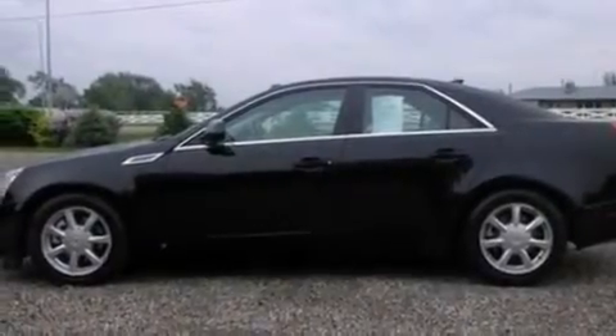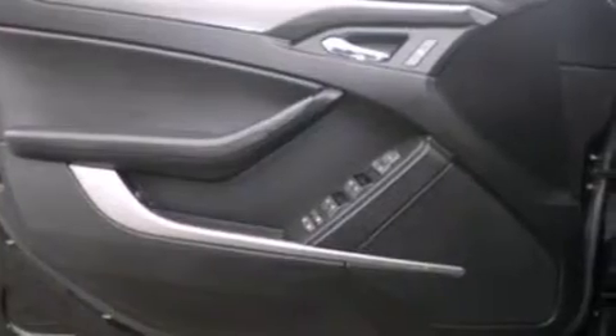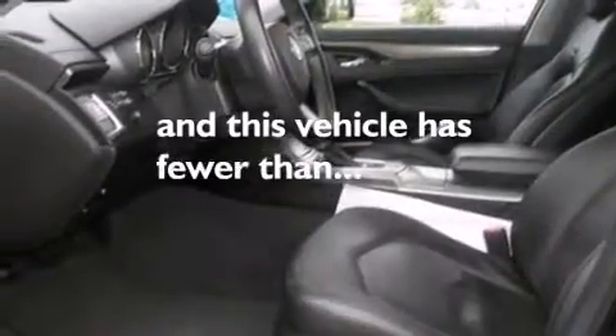Side curtain airbags, an auto-dimming rearview mirror, a rear window defroster, front and rear reading lights, a rear parking aid, and this vehicle has fewer than 57,000 miles on the odometer.